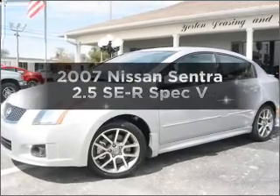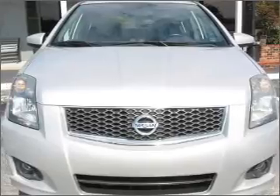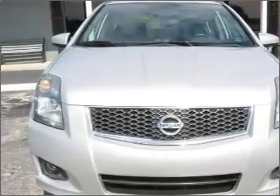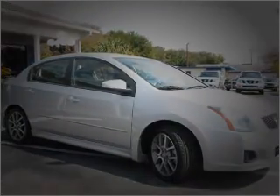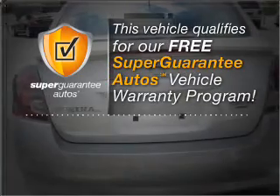Introducing the 2007 Nissan Sentra. If you're looking for a first-rate auto, this one could be yours today. With an efficient four-cylinder engine connected to a manual transmission that'll keep you in touch with your vehicle, this vehicle qualifies for our free Super Guarantee Autos Vehicle Warranty Program.